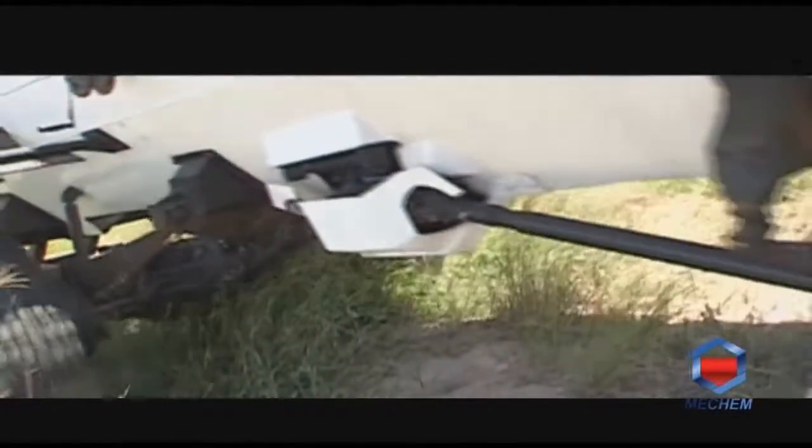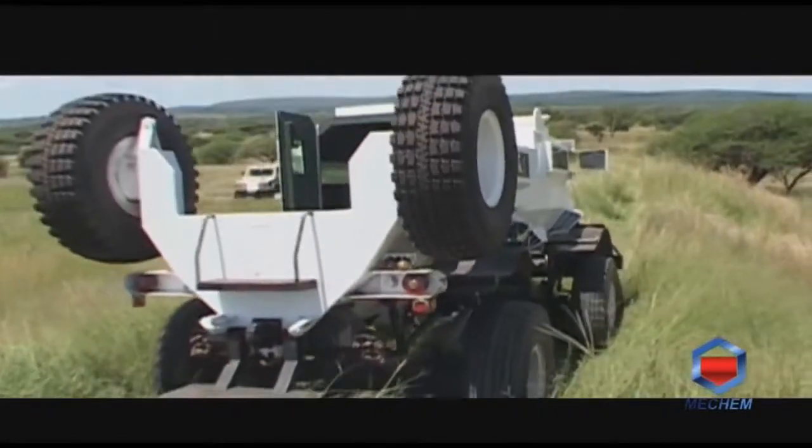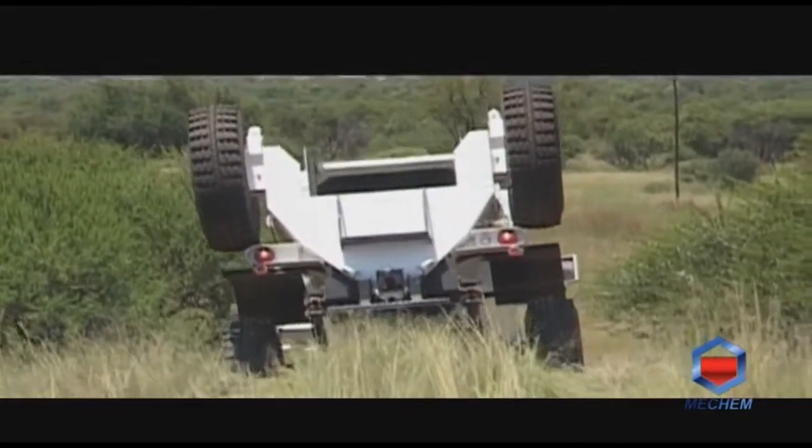Being shorter and lighter in mass, the Casper S is more suitable for urban operations. The vehicle also provides a load body allowing transportation of crew equipment, contributing to the self-sustainability of teams when independent deployment is required.